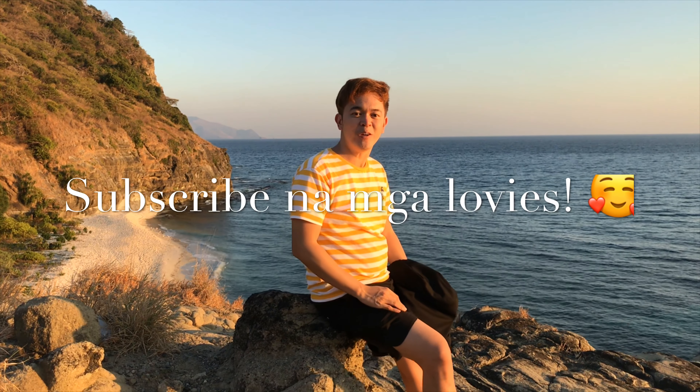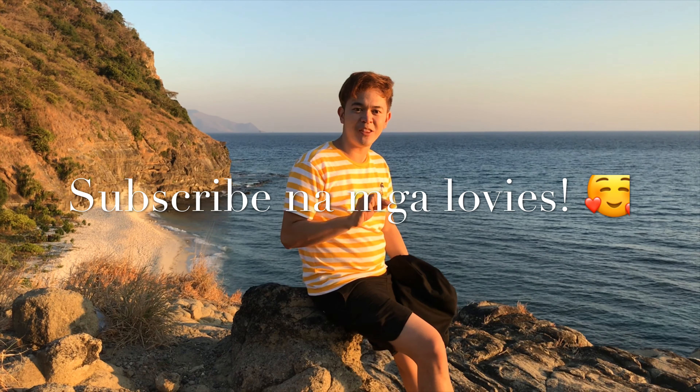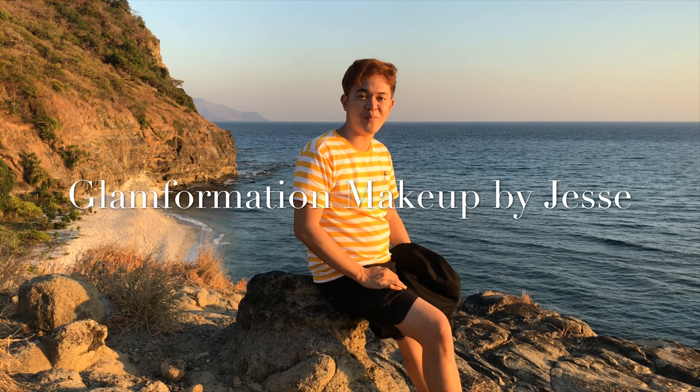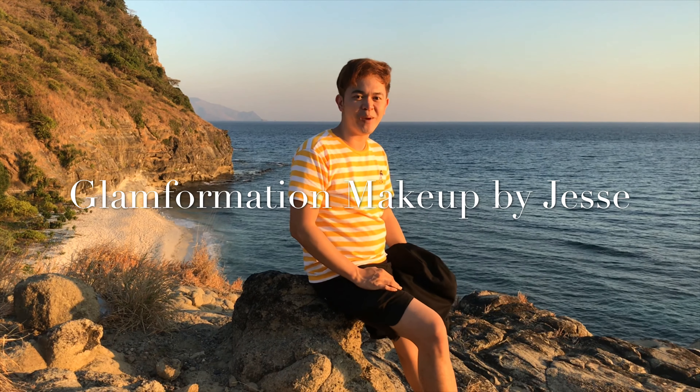So there you have it, guys. Thank you so much for being with me in this video. I hope I was able to bring you along to Zambales, sa Anawangin Cove, at Kapones Island. Thank you so much for watching, and I hope you guys enjoyed it. For those who haven't subscribed yet, please click the subscribe button and click the bell for future notifications. Follow me on my social media accounts — everything is at Clump Formation Makeup by Jess. See you again on my next video! I love you all. Bye-bye!